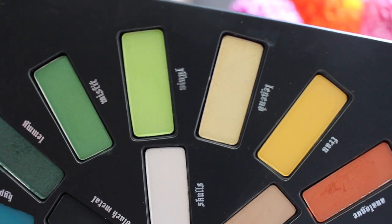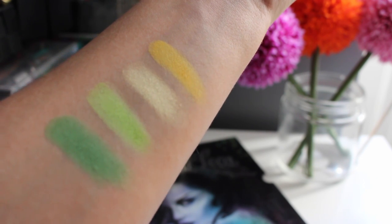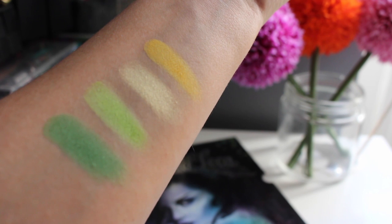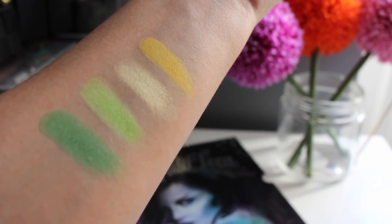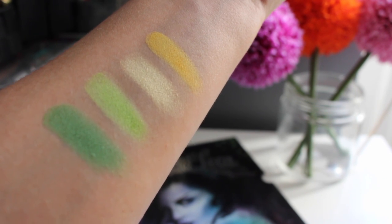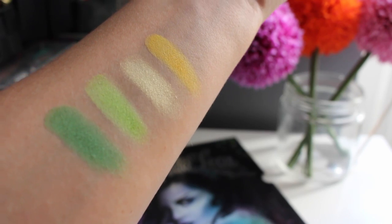Next up we have Misfit, Vinyl, Legend, and Fran. Misfit is kind of a grassy green that is matte. Vinyl is a pastel, slightly neon matte green. Legend is a great buttery yellow shimmer — great for inner corner highlight. Fran is a beautiful true matte yellow.